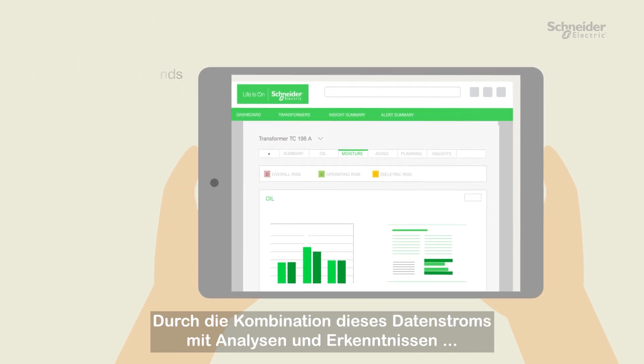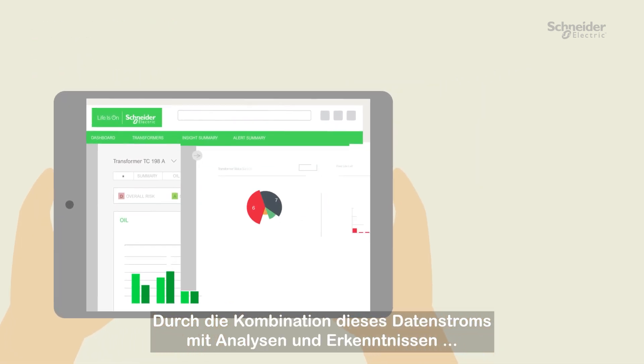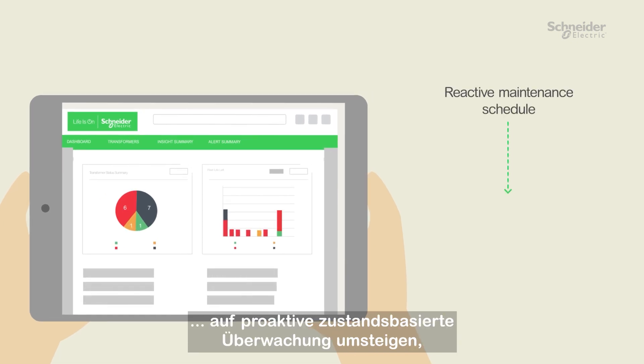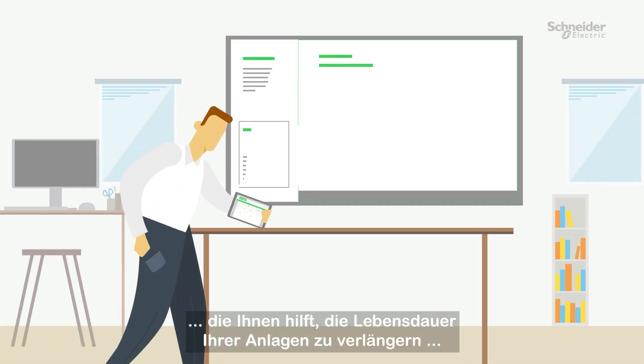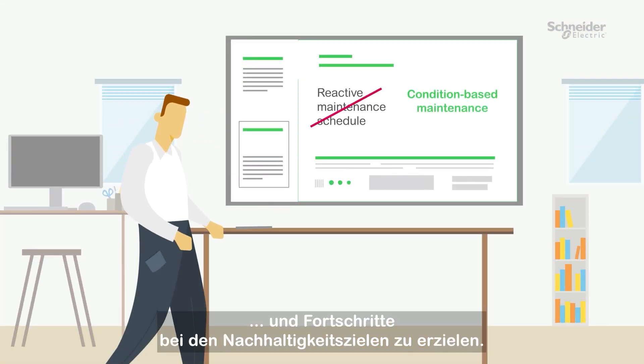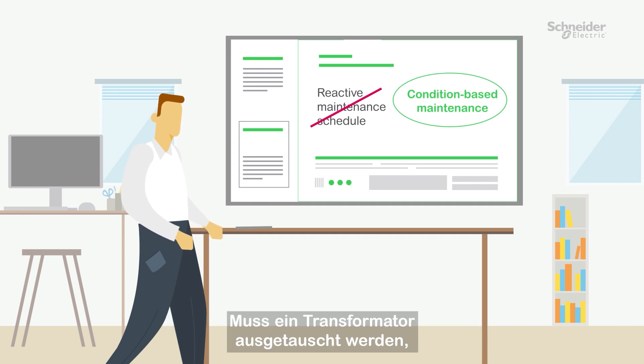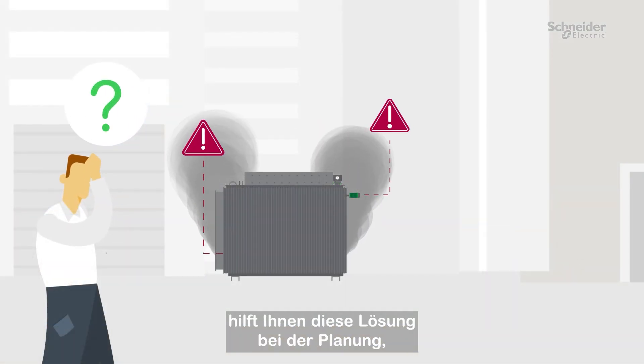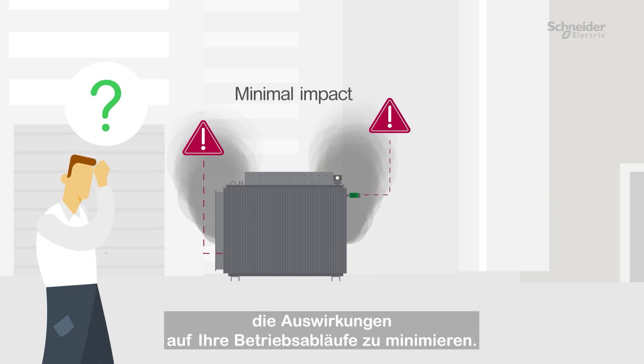By combining this data stream with advanced analytics and insights, you can move from a time-based maintenance schedule to proactive condition-based monitoring, helping you increase asset life expectancy and make progress on sustainability goals. If your transformer needs to be replaced, this solution helps you plan for it, minimizing the impact to your operations.